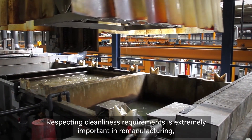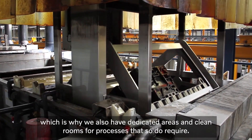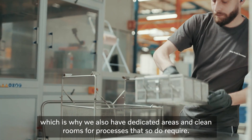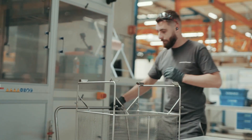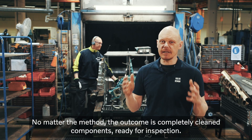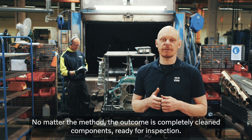Respecting cleanliness requirements is extremely important in remanufacturing, which is why we also have dedicated areas and clean rooms for processes that so require. No matter the method, the outcome is completely clean components ready for inspection.